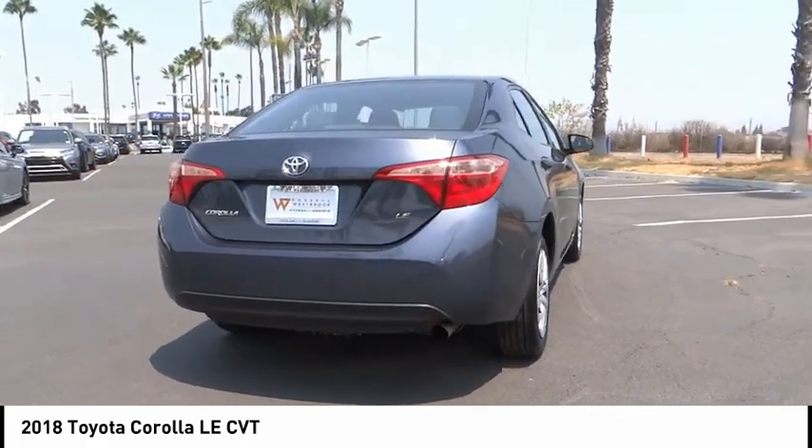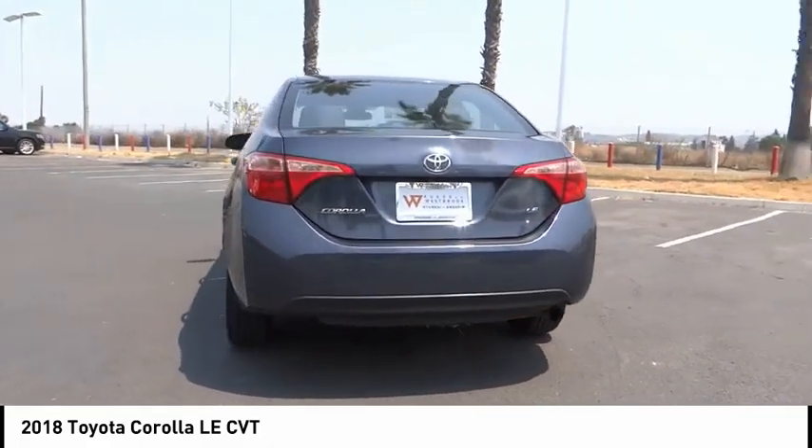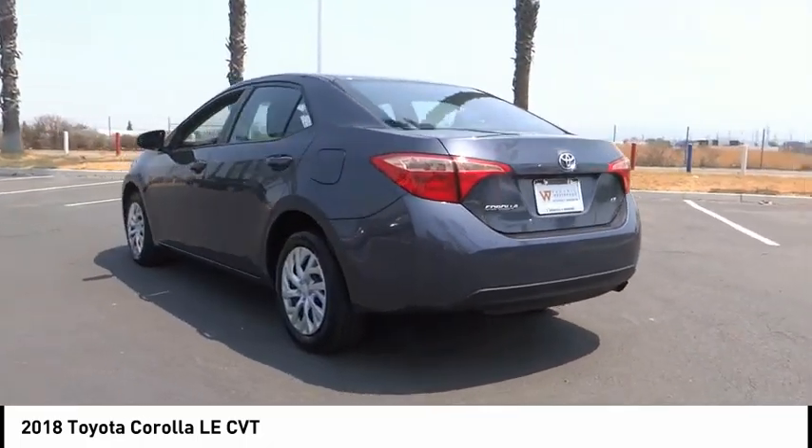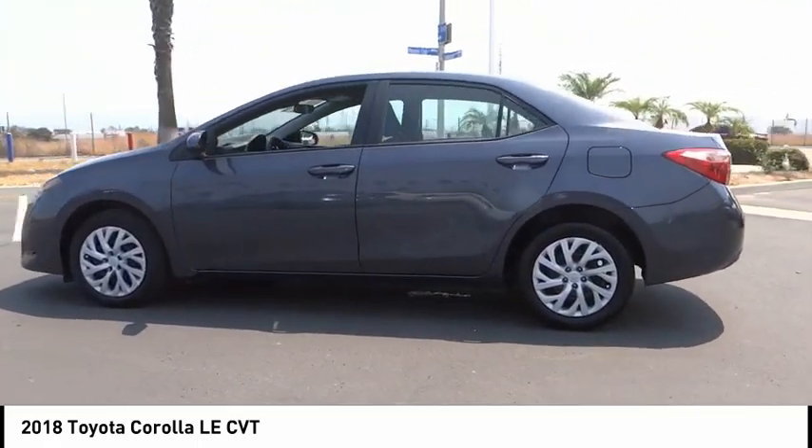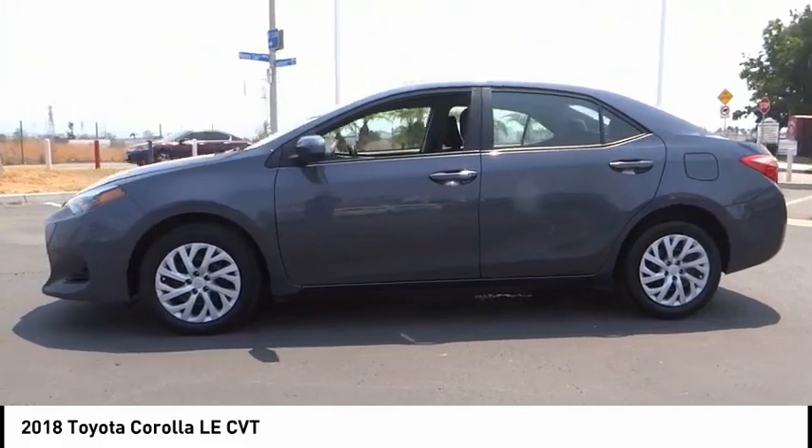This vehicle has less than 40,000 miles. Here are some of this vehicle's great options: electronic stability control, brake assist, traction control, remote keyless entry, and speed control.